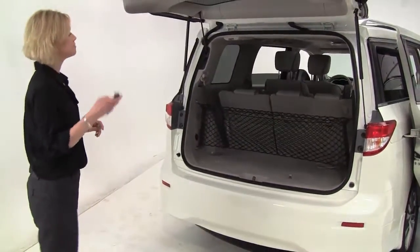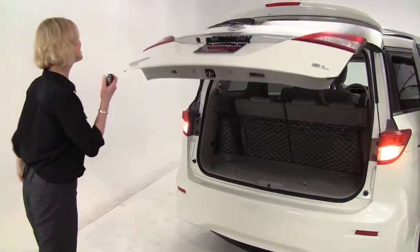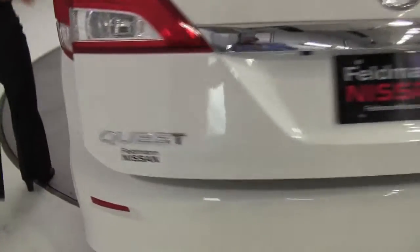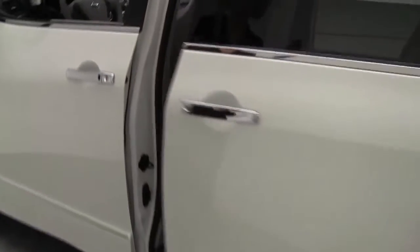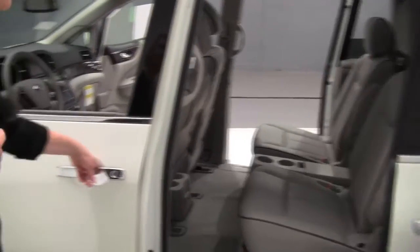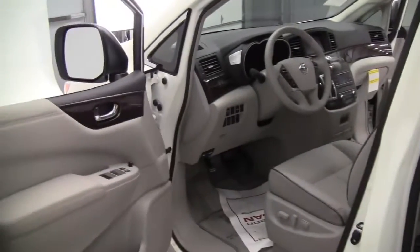Let's close this up. Standard intelligent key. Rear spoiler — that's standard on the SL. Now I can open this door right here from my intelligent key. Leather appointed interior is standard on the SL. Let's get in — those captain seats are so comfortable.